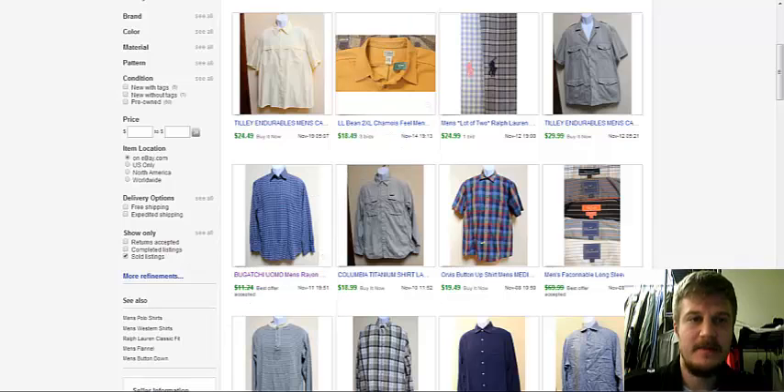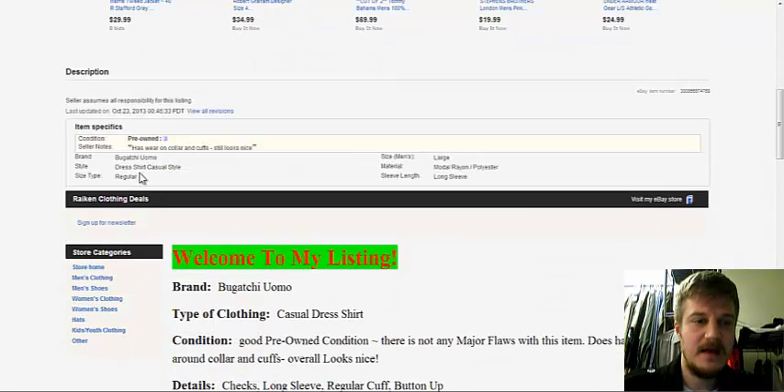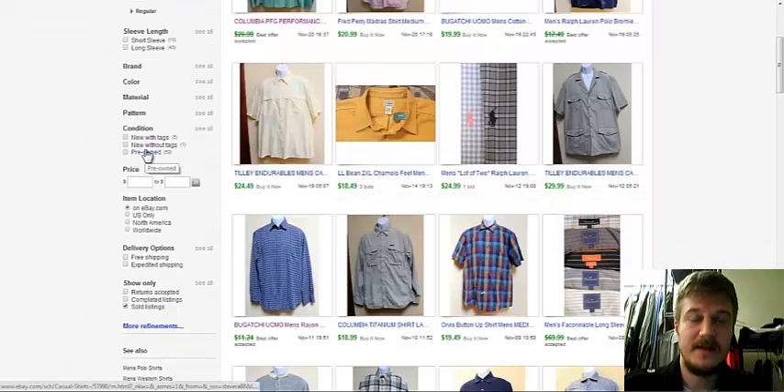Let me show — let's open up this one. You have this listed as a style: dress shirt, casual shirt. eBay doesn't recognize that style. It just comes up straight as not listed.